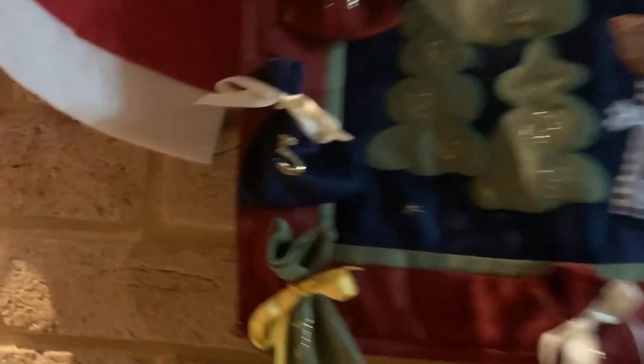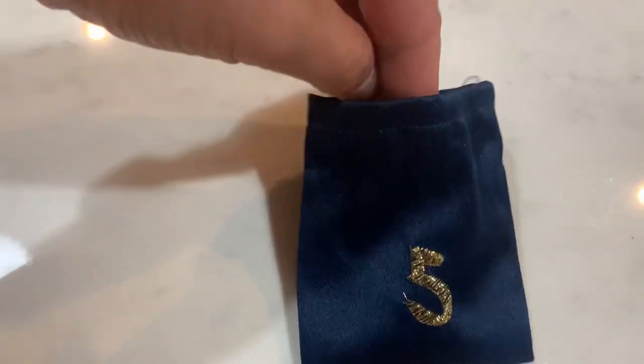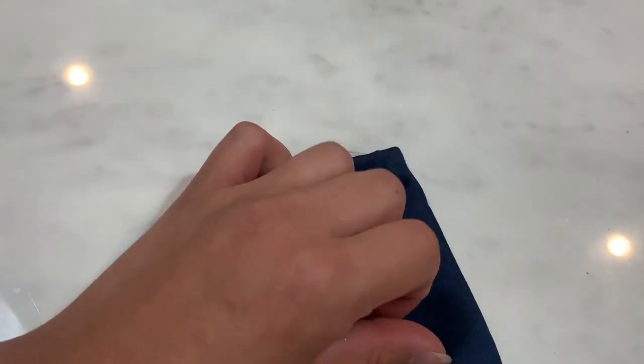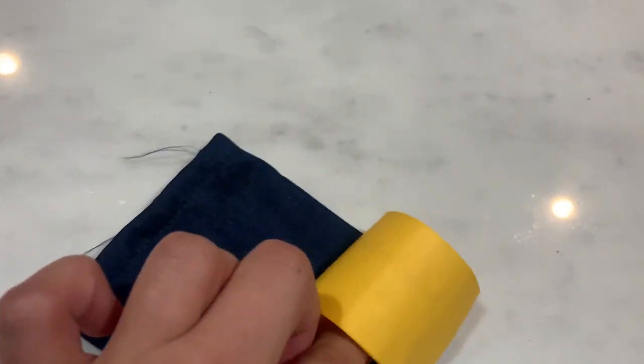Hey guys and welcome to day number five. It's the evening today. Day number five — it feels like a paper, so I think it's a treasure hunt. First clue says behind the couch, so let's look in the lounge.